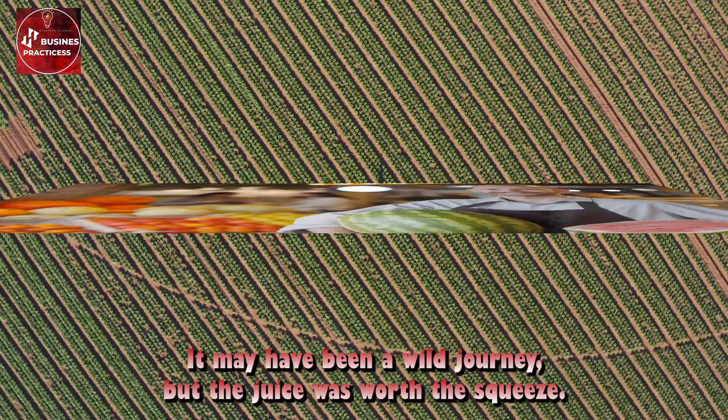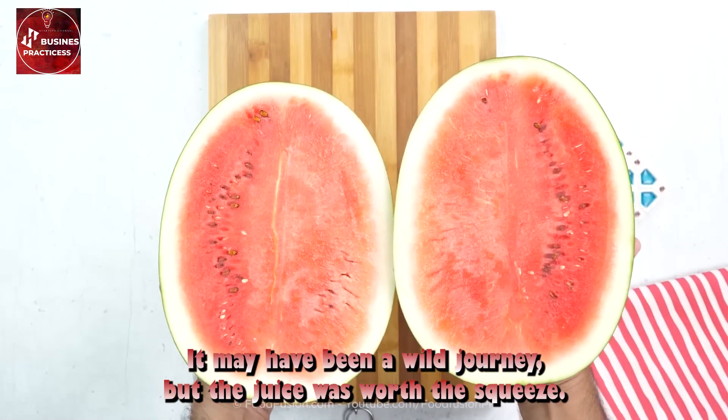Watermelon juice in all its glory. It may have been a wild journey, but the juice was worth the squeeze.